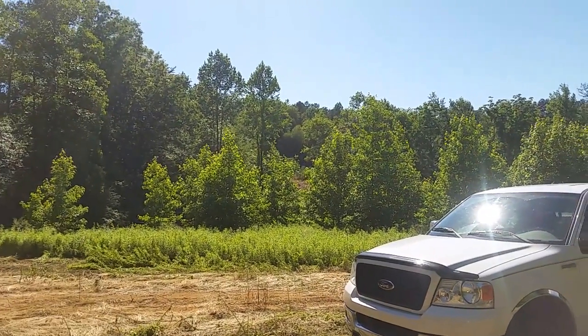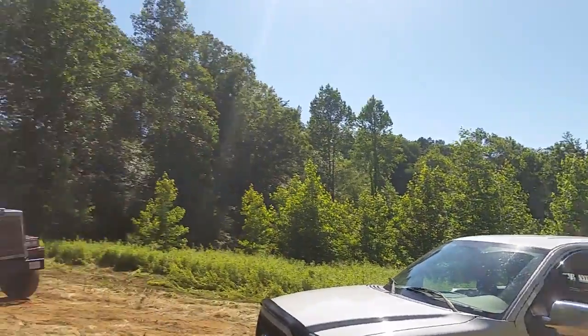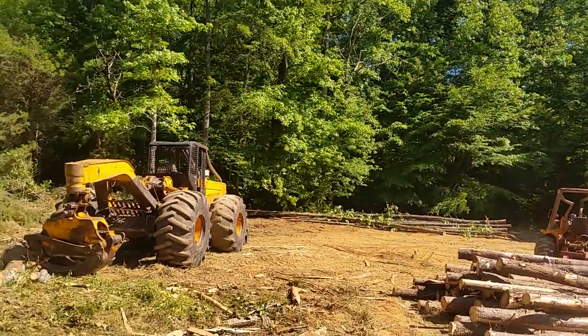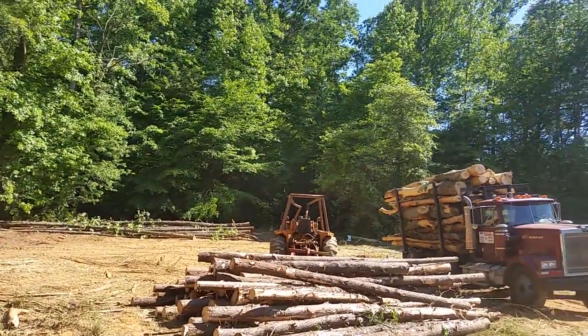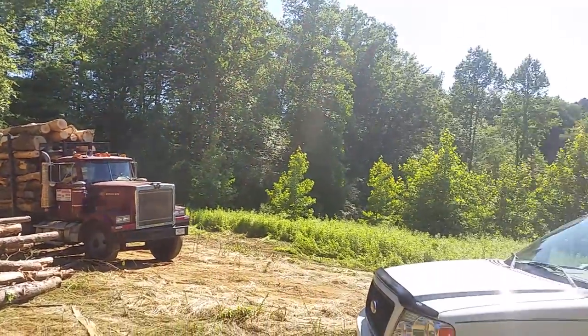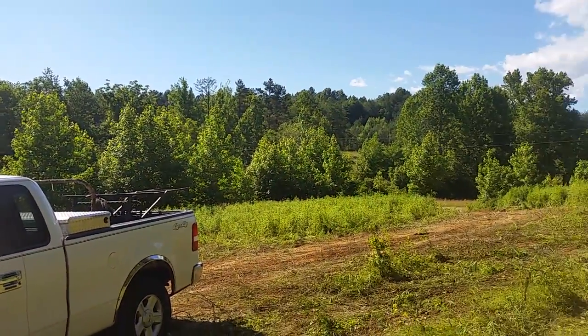I'll make another video when we get a little bit closer. I'm gonna run over here and take this man's stand back to him — it was sitting on that big poplar tree that I thought was on my side. Me and him are gonna come over here and walk it, and I'm going to go ahead and put some surveyor's tape up so we'll know exactly where it's at. All right, until next time, y'all have a good one.